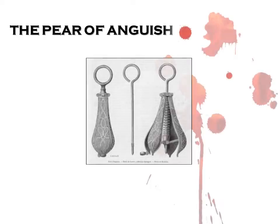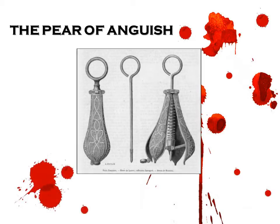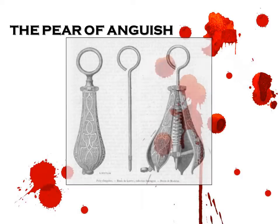The pear of anguish. The pear-shaped metal object was heated then inserted into the mouth, vagina, or anus of the victim. It was then twisted open until it tore the orifice or broke the jaw. There are some suggestions that the pear was never actually used.